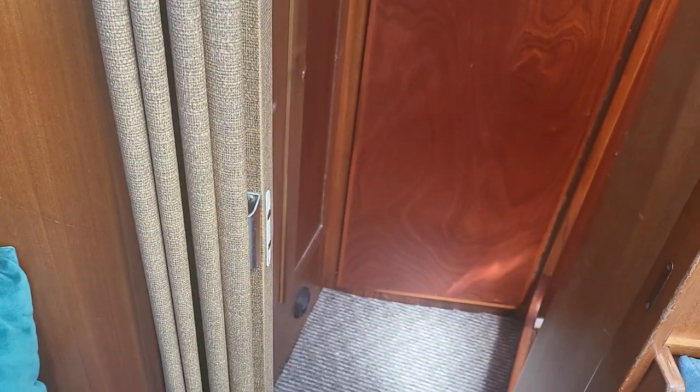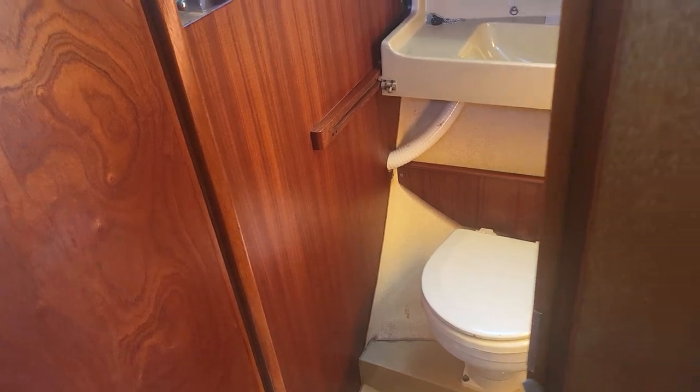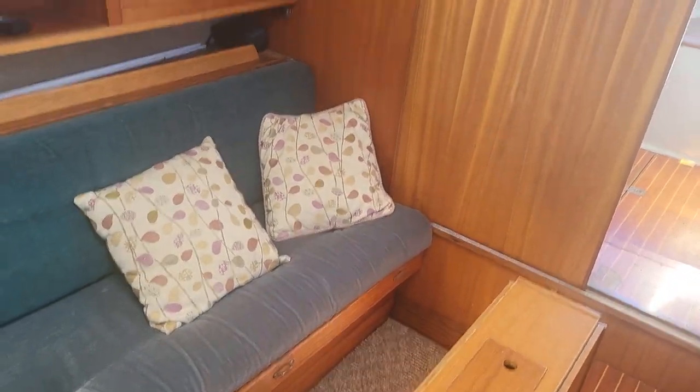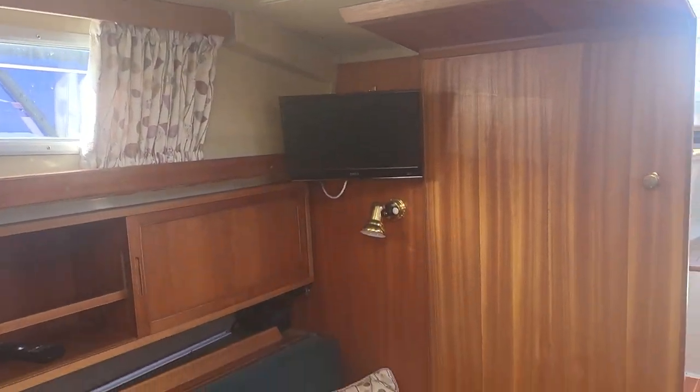There's a privacy blind here which you can pull forward. I've already photographed the forward cabin and the head, which is just there, but that appears on another video. Swinging round, we can see the TV and a hatch here to let in sunlight.